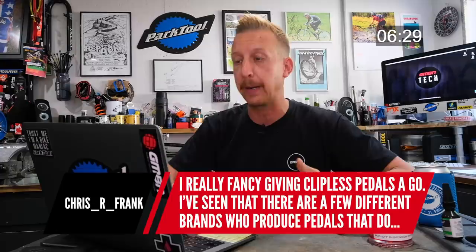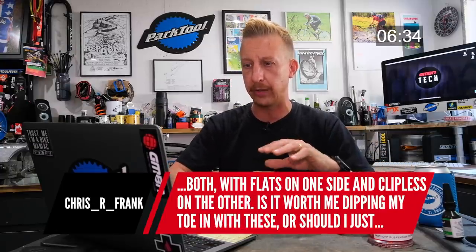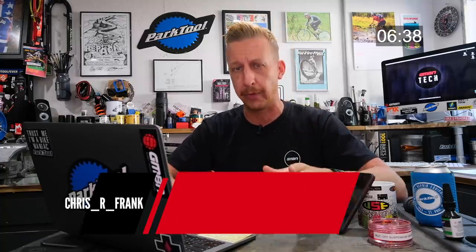Someone fancies trying clipless pedals and has seen brands that do both — flats on one side, clipless on the other. Is it worth dipping in with those? Straight in, no — don't bother. They're good if you're commuting to work and sometimes want a performance ride, other days just your regular shoes. But in an off-road situation they're no good — you'll get confused. Stick to flats or go all the way in and commit to clipless.